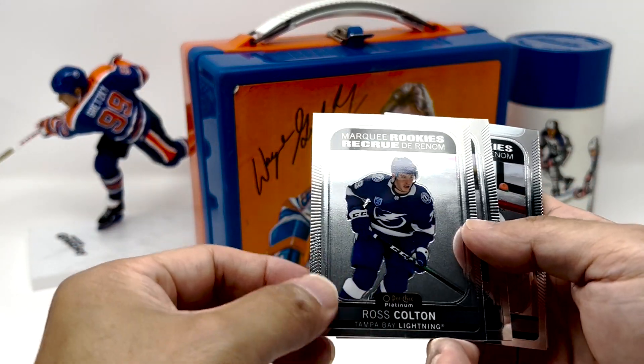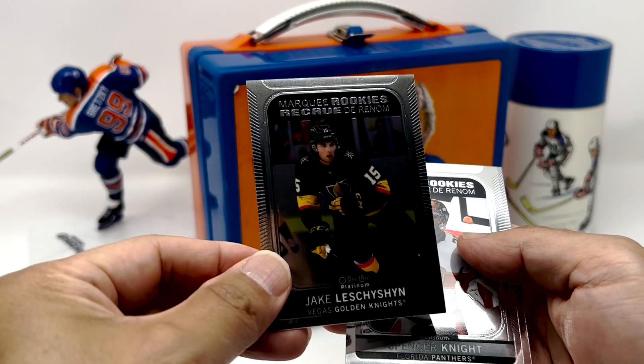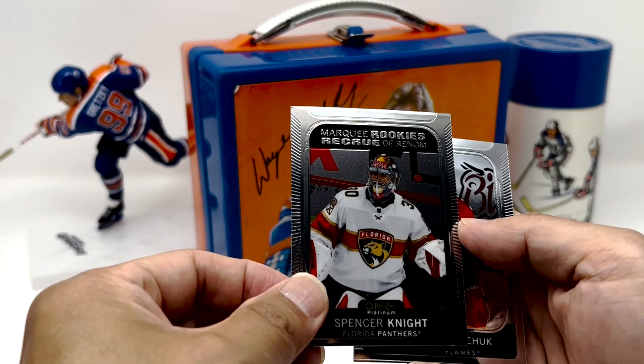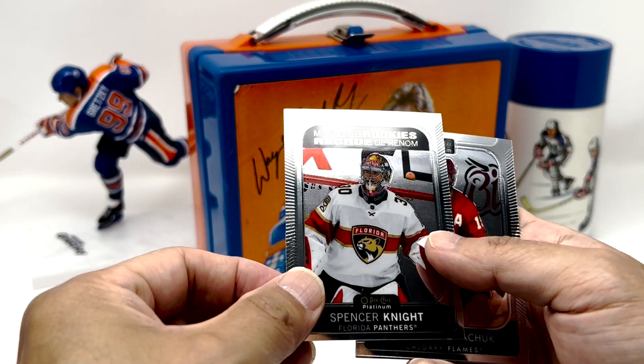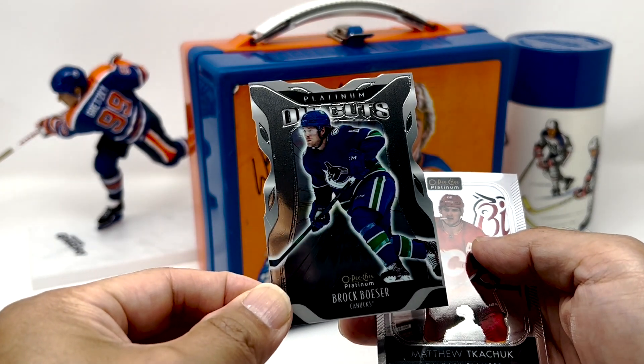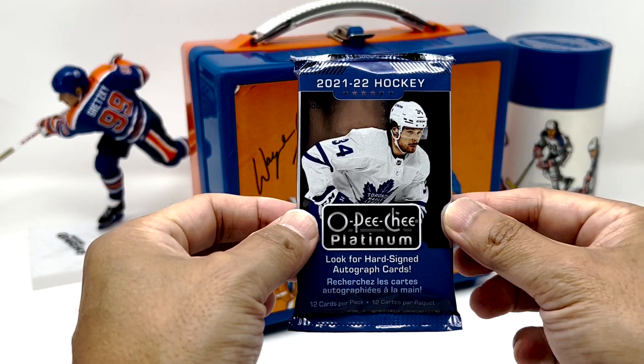We've also got a Ross Colton, Jake Lecision, Marky Rukia, Spencer Knight. Maybe this is going to be a better box. Platinum Die Cuts — Brock Besser. And then base. Alright, let's see if we can keep the mojo rolling.